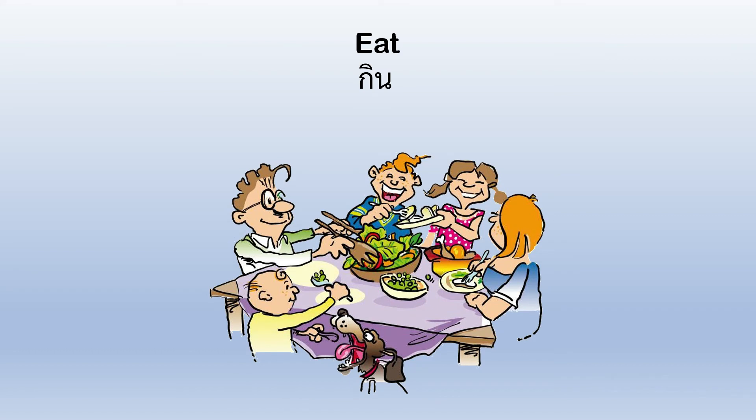You eat. You eat breakfast, lunch, dinner, and maybe snacks. You can eat with your family or with friends.